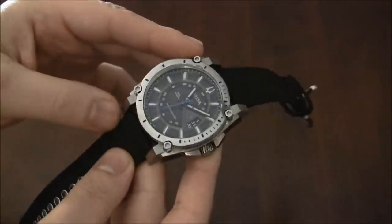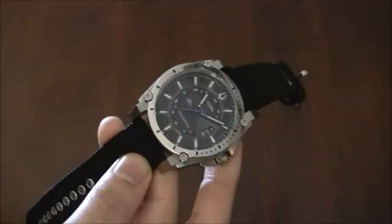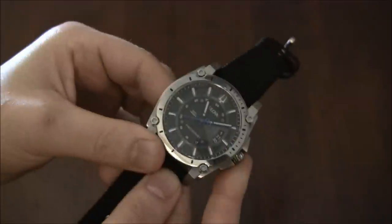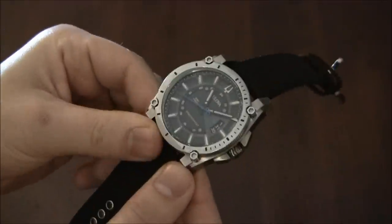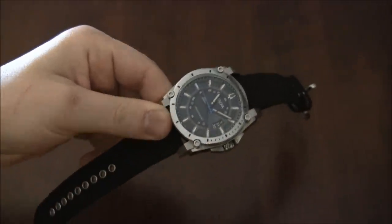You can get atomic-clock-controlled watches from Casio or Citizen, but this one is natively very accurate. Again, this is the Belova Precisionist Champlain, and you can see the full review on TheBlogTreat.com. Thanks.